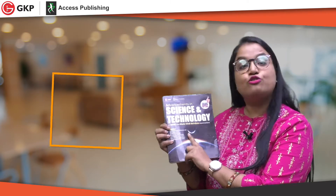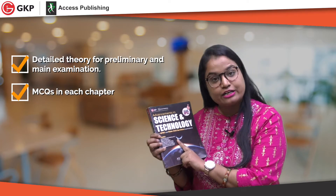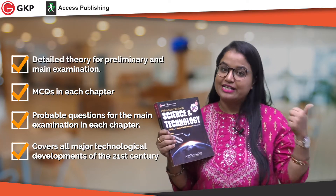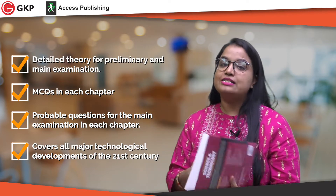This book includes detailed preliminary and mains MCQs, as well as mains answer writing questions. It covers all aspects of science and technology, whether they are from the static portion or from current affairs. Apart from the conventional approach of being brief for prelims and mains, this book has specialized sections for each topic important for your UPSC examination.